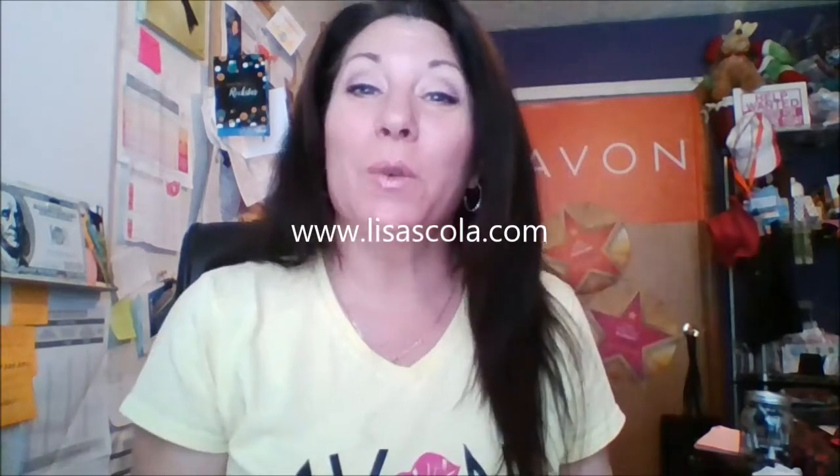Hi! Executive Leader Lisa Scola here coming with some tips on when you do events. I have a lot of questions that have been brought up and asked, and I'm trying to get to them little by little and share the nuggets on just that, to make these videos short and sweet and easy for you to get what you need out of them in a timely manner.